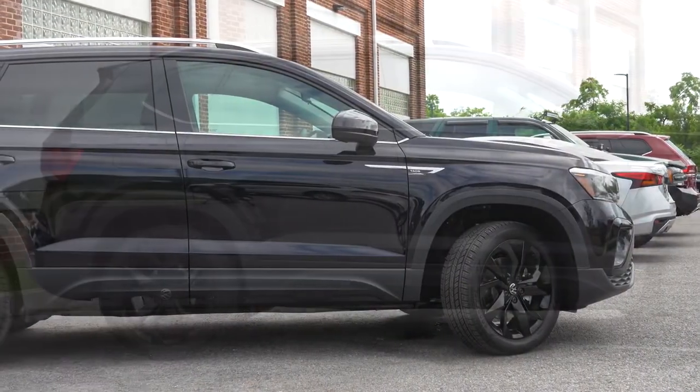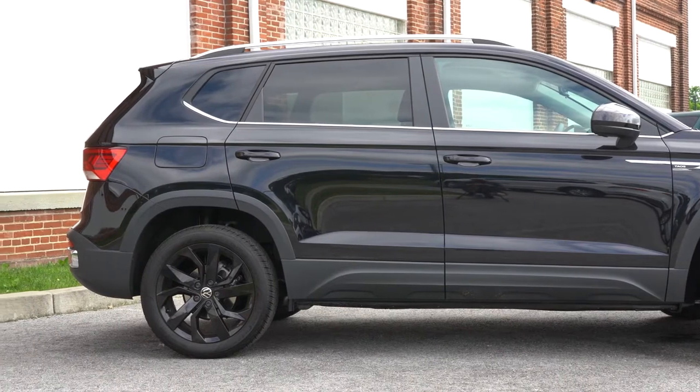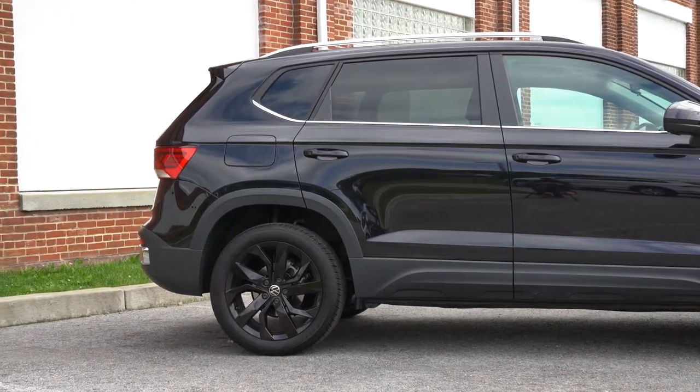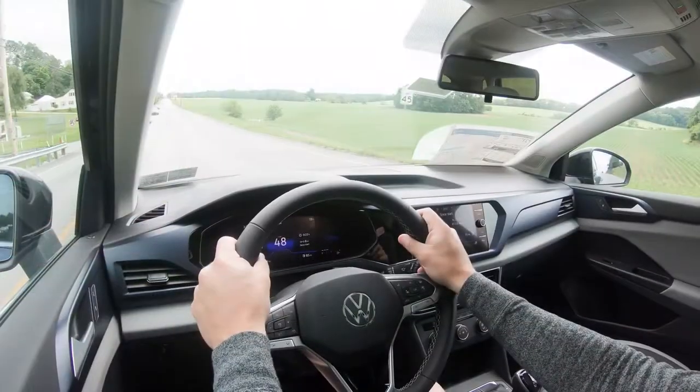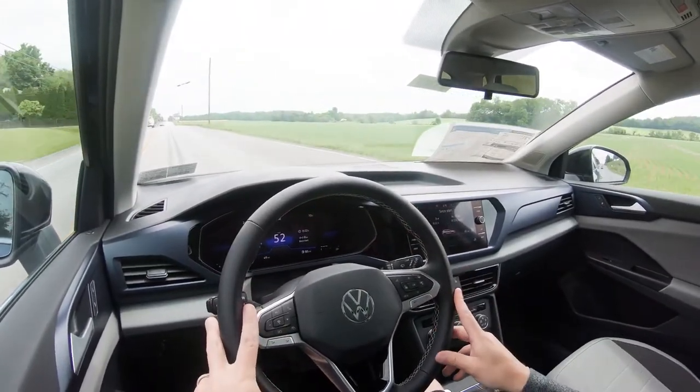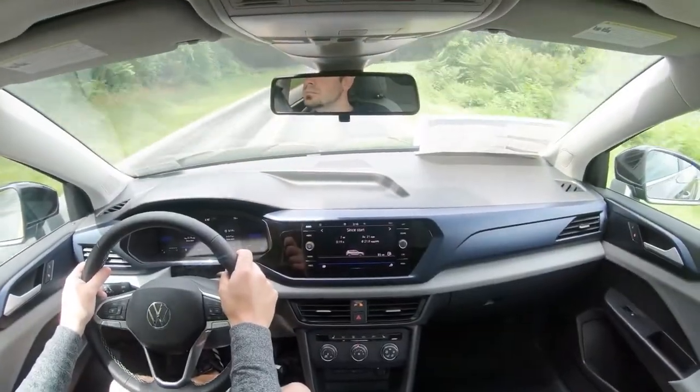Touching on suspension: up front you get an independent strut-type suspension. In the rear, it differs by drivetrain — front-wheel drive gets a torsion beam rear axle, while all-wheel drive gets an independent multi-link rear suspension. That means the AWD configuration will give you a slightly smoother ride and better handling.